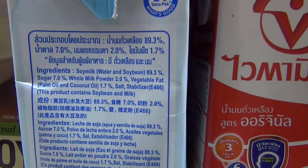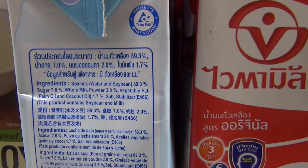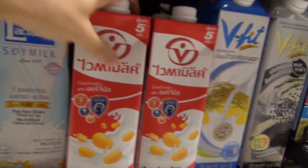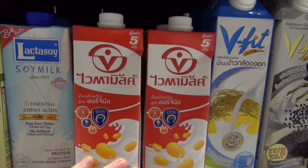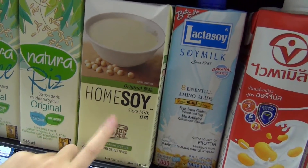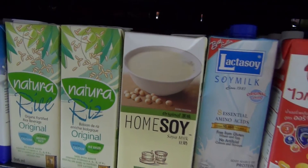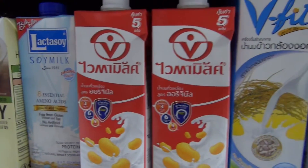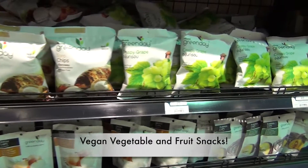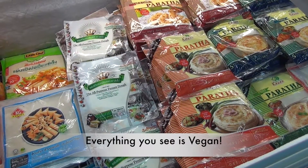Some products add cow milk as well — you can see it lists soy milk, sugar, and whole milk powder. That's what we want to avoid, so those are definitely not vegan. This one is definitely vegan — this is original soy milk — and this brand is good. This one is rice milk. Normally they have more to offer, but at this Villa Market that's basically it.